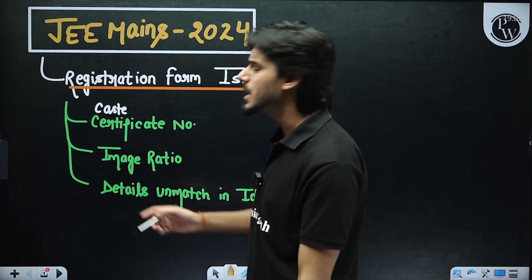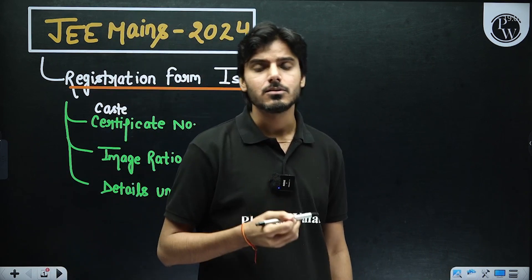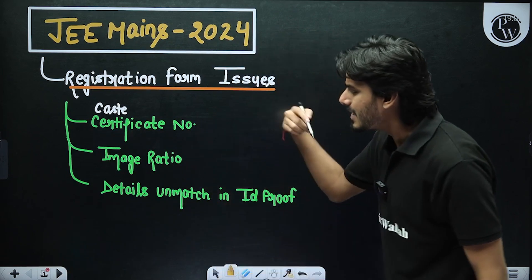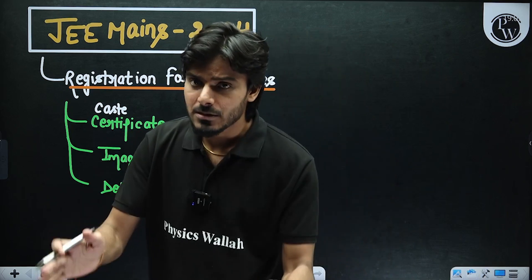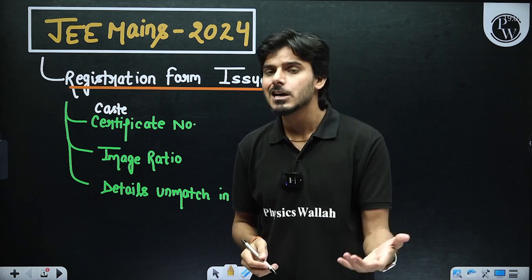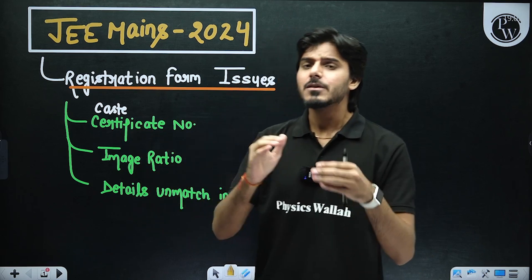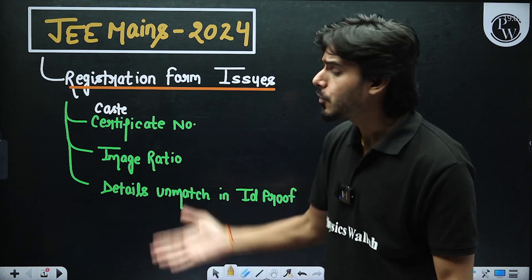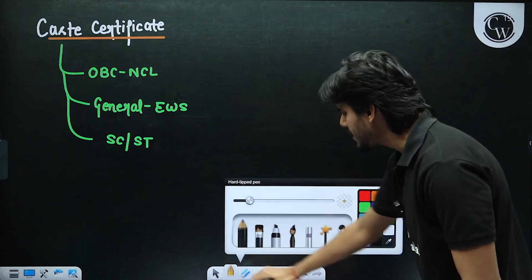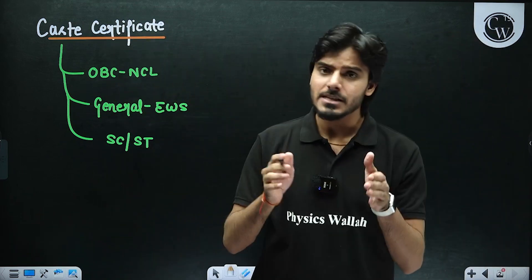There are some other problems as well. The image ratio — when you try to add your passport size photo, it says this ratio is not enough to add this image. Then there is details mismatch in ID proof: while filling your name, your father's name, your mother's name, and providing your ID proof such as Aadhaar card, the name is not matching. I'll give you examples and then we'll have solutions for all these problems. The caste certificate is the whole major problem and is a serious issue for all of you this year.